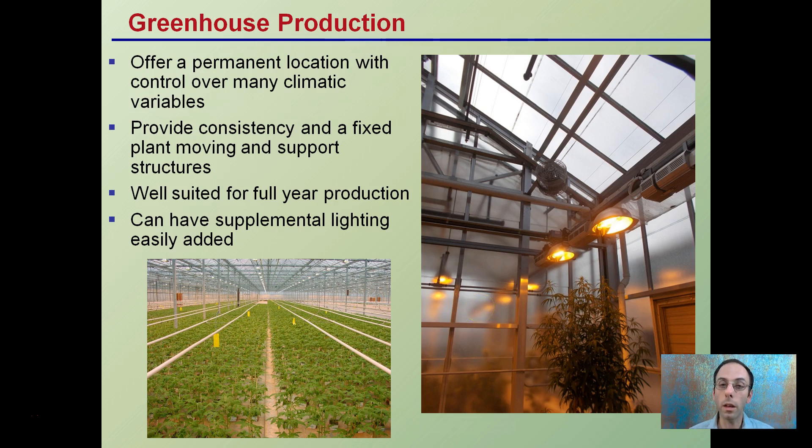Focusing again on greenhouse production, these are permanent locations. As a result, growers have control over many of the climactic conditions. They also provide consistency and fixed plant moving and support structures. Because they are solid fixed structures, that allows growers to plan accordingly to maximize plant production. They're well suited for full year production and can have supplemental lighting added to them.